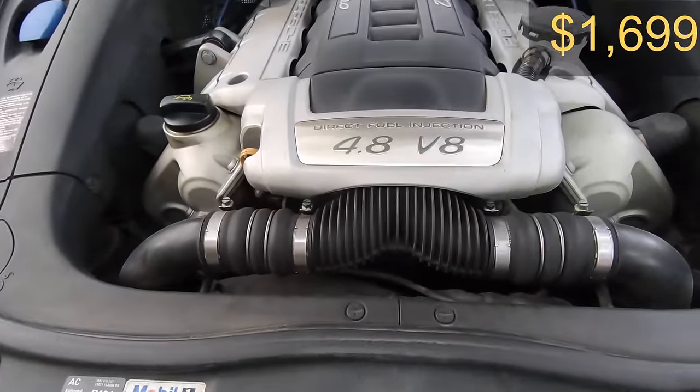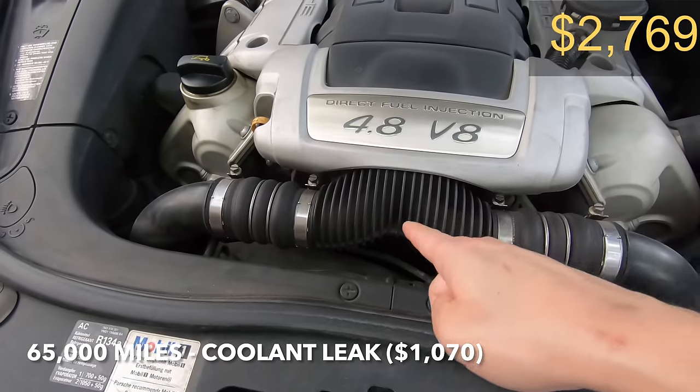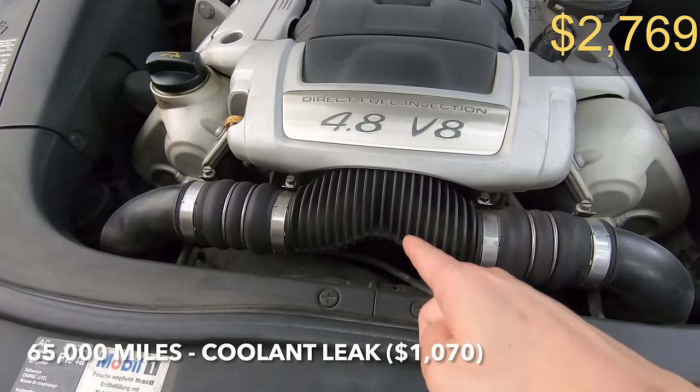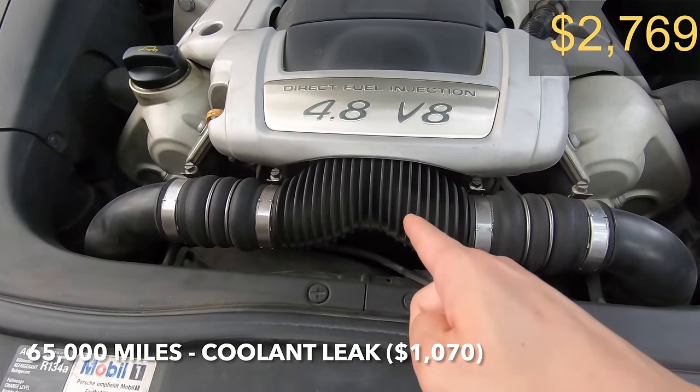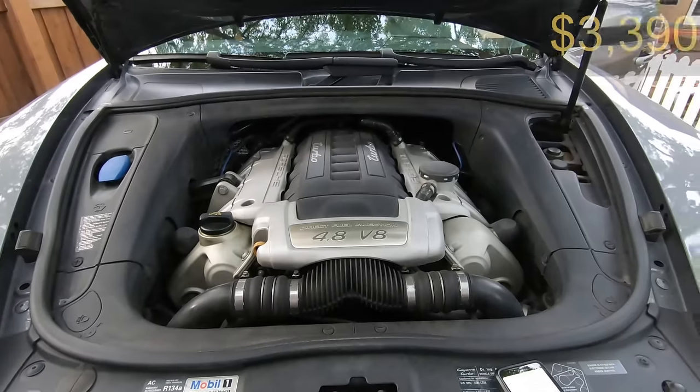At 65,000 miles we had yet again another coolant leak that had to do with the thermostat and the water pump. The thermostat had to be replaced along with the gasket and unfortunately that wasn't under warranty.